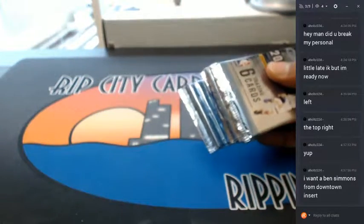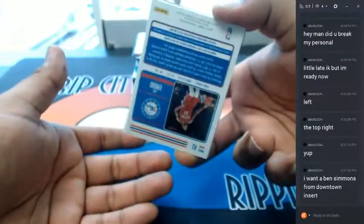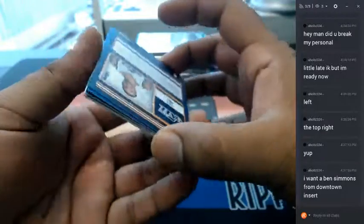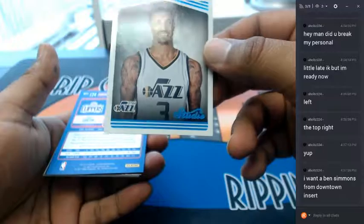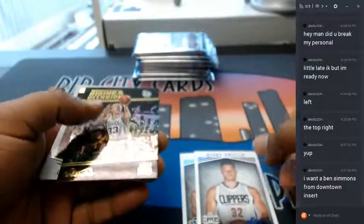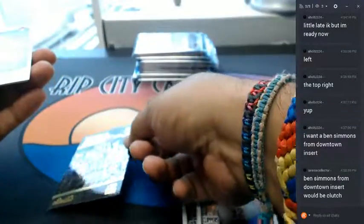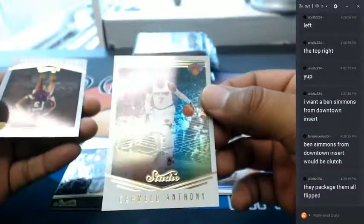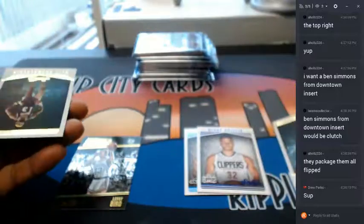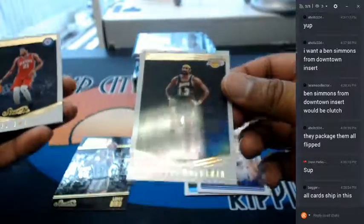Before I even asked, he wants a Ben Simmons from downtown insert — it's coming up right now. Okay, that might be an auto — I'm not exactly sure what I'm looking at here. George Hill. Going through this thing — it's nice, looks simple and clean. Rising to the occasion Larry Bird insert, very nice looking stuff. A Carmelo Anthony refractor — man this stuff is pretty. I enjoy the simple designs like the portrait ones — a Blake insert.